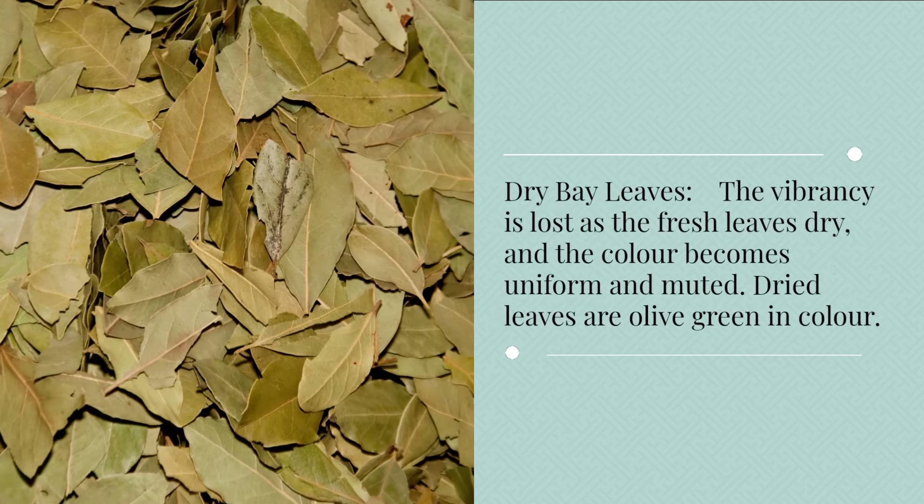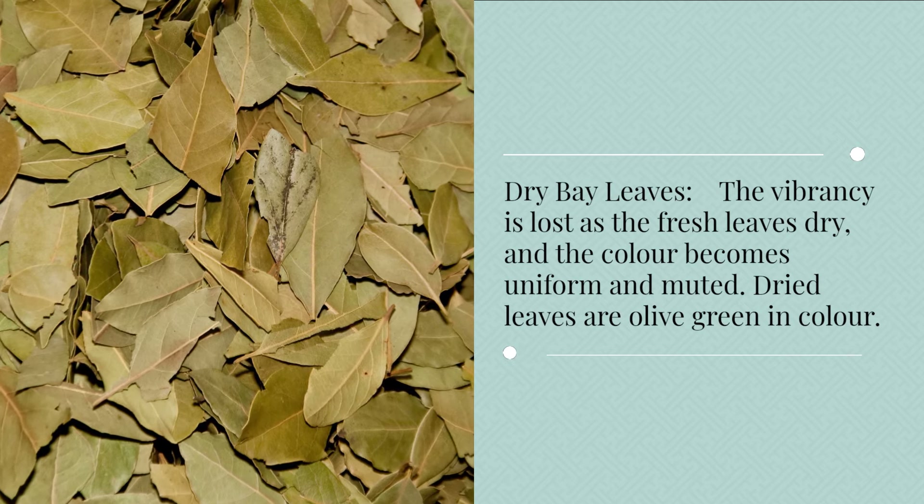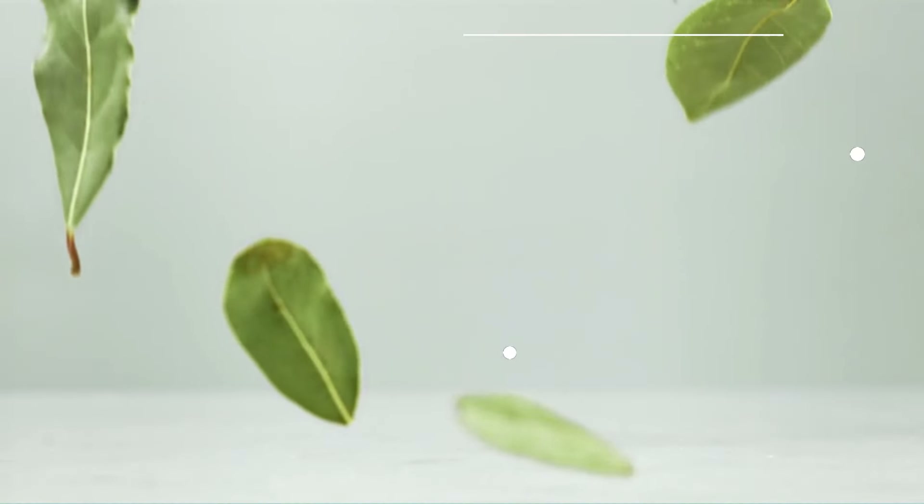Dry bay leaves: the vibrancy is lost as the fresh leaves dry and the color becomes uniform and muted. Dried leaves are olive green in color. Dried bay leaves impart a more subtle flavor and are generally left in a dish as it cooks, then removed before serving.